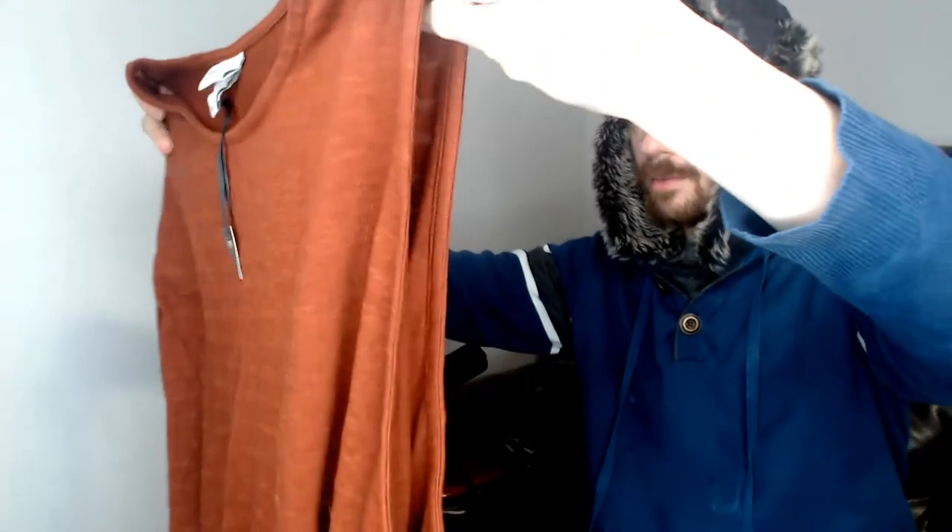Up next we have maybe the one piece in this haul that is not sleepwear. This is an Aviv, a 4X, and it is a tank top with a belt that ties in the back or the front. New with tags. Most of the Aviv stuff we get is new with tags — just something about that particular Goodwill we go to. We get it new with tags for a dollar, which definitely helps out with the reselling.